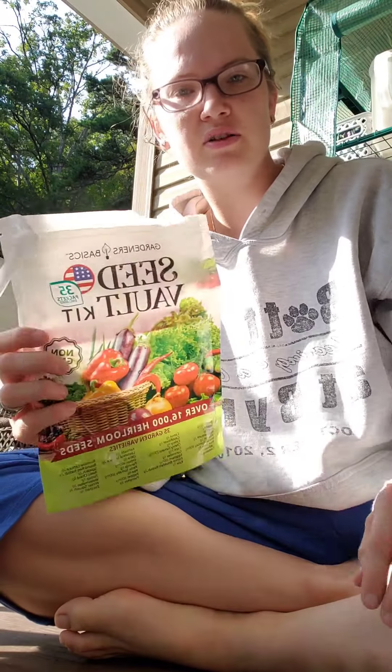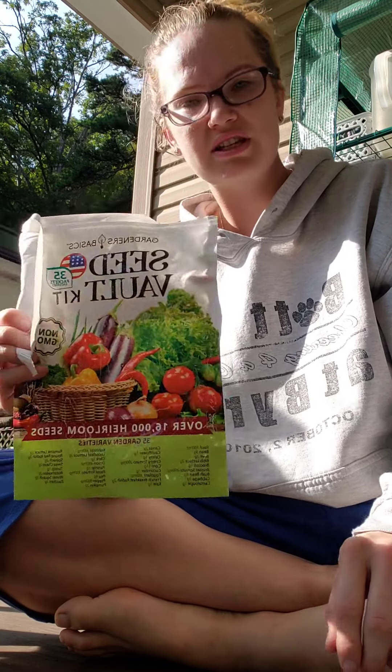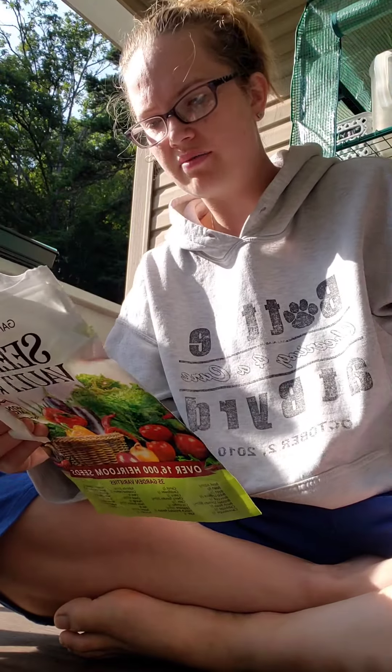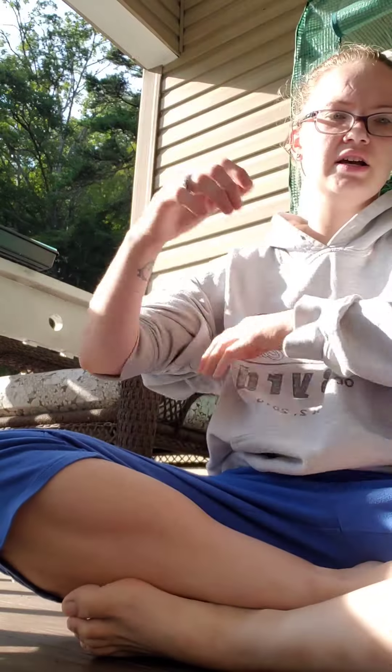I told you I would show you what seeds I got. I went ahead and bought a seed vault kit of heirloom seeds from Gardeners Basics. It comes with 35 different varieties and over 16,000 heirloom seeds. The seeds are heirloom, non-GMO, open pollinated, and they're proudly grown and packaged in the USA, which is a big plus for me.